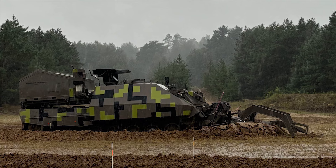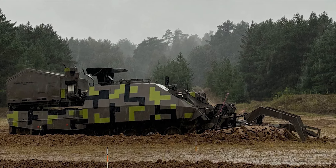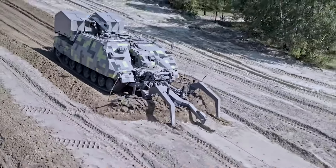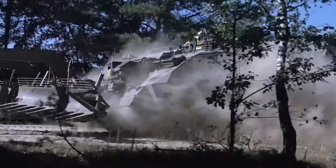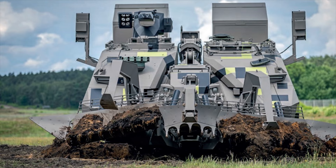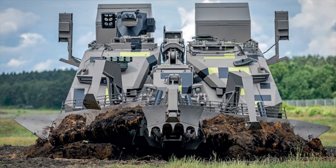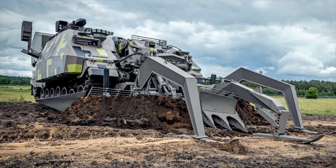Designed to operate in the most challenging battlefield conditions with precision, speed, and safety, the new development from Rheinmetall offers a complete solution for defensive breaching operations, which are among the most dangerous and yet the most important military tasks. Its advanced features and technology ensure that troops can safely and effectively overcome minefields and obstacles, clearing paths for troops and armored vehicles.